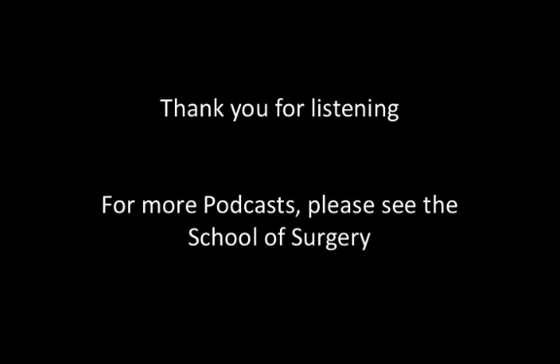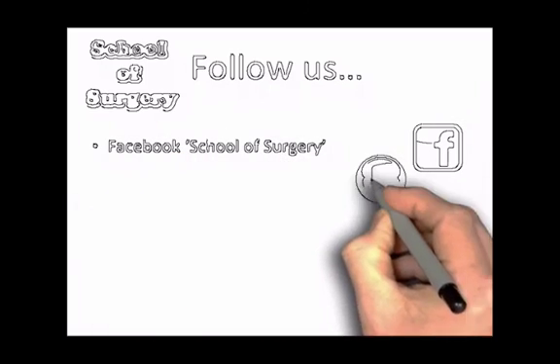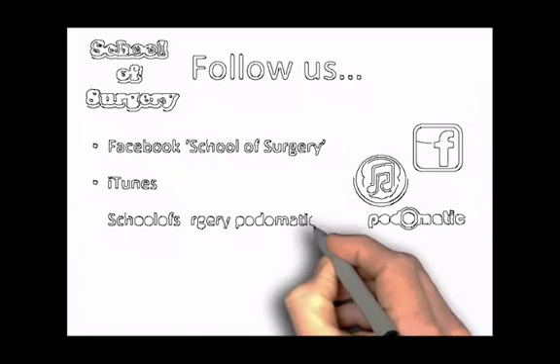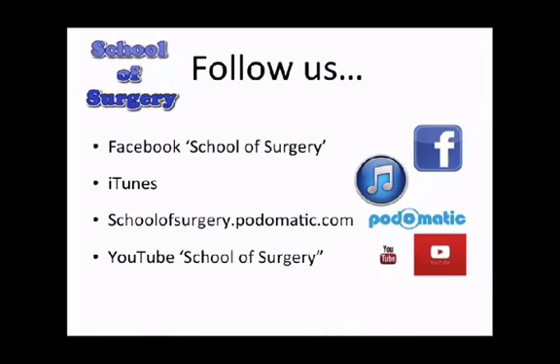Thank you, Christine, for joining me today. Please check out the School of Surgery for more educational podcasts. You can follow us on Facebook at School of Surgery, on iTunes, on Podomatic at schoolofsurgery.podomatic.com, and by searching School of Surgery on YouTube. Thank you very much, and see you next time.